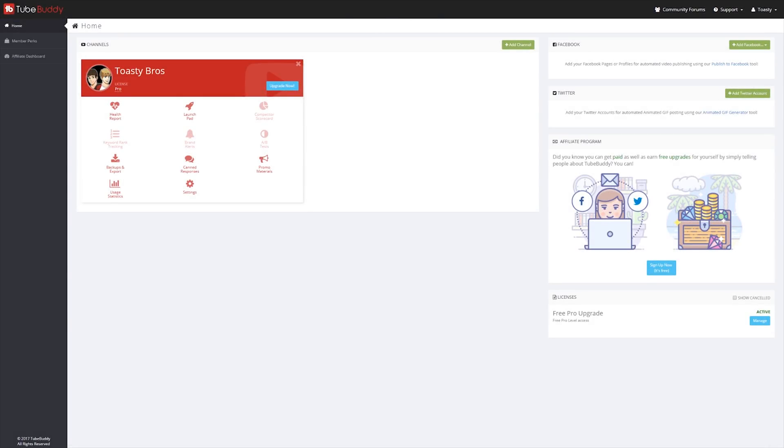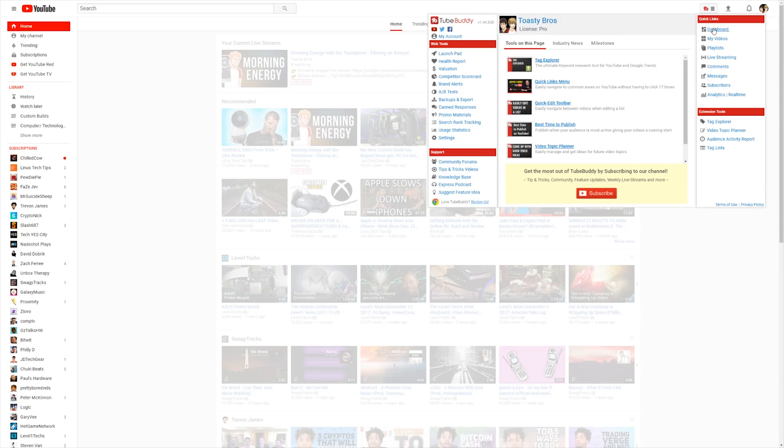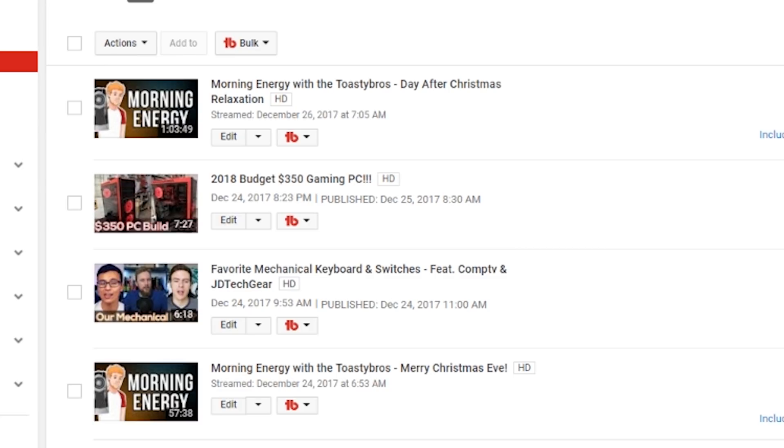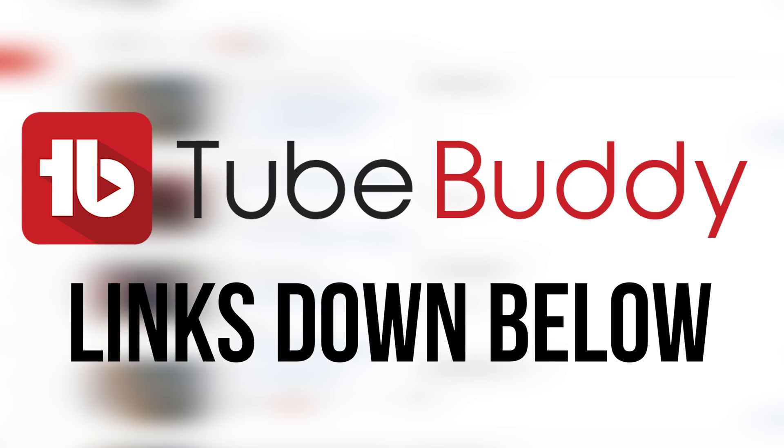This video is brought to you by TubeBuddy. TubeBuddy is a toolkit for all YouTubers alike, with advanced metrics and functionality within YouTube itself, including things like bulk syndication and other bulk updating tools. TubeBuddy is the best video manager for you. Want to try it yourself? Click the link down below to get a free trial.